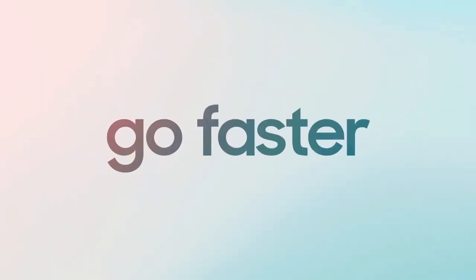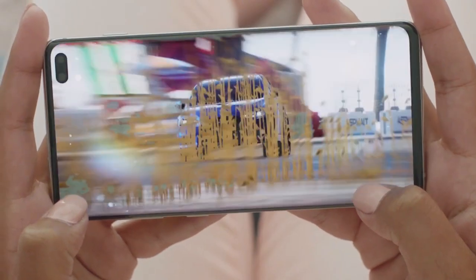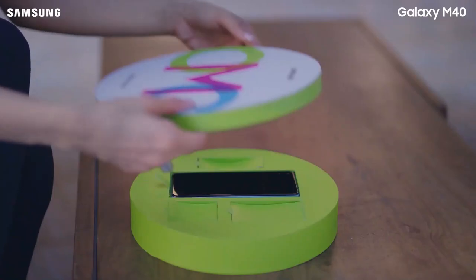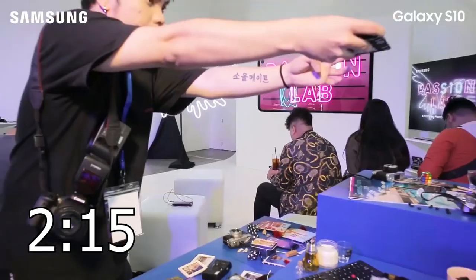Hey, what's up guys, welcome. I will talk about the Galaxy S20 series in just a minute, but in the meanwhile let me tell you something really shitty Samsung just did. And if you want to skip this part, this is the time you can go and check out the Galaxy S20 prices.